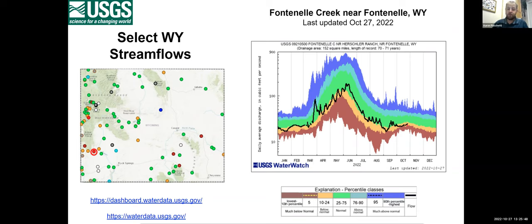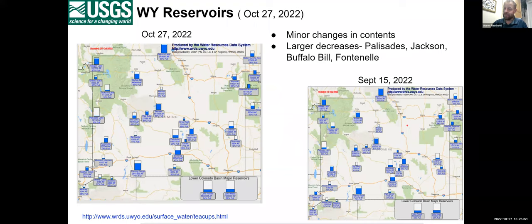Moving on to reservoirs — it's a time of not great water supply, so there are mostly very small decreases, with one or two percent gains or losses in storage throughout the state. There were some larger decreases in Palisades and Jackson, which continue to be quite low, and some decreases in Buffalo Bill and Fontanelle.